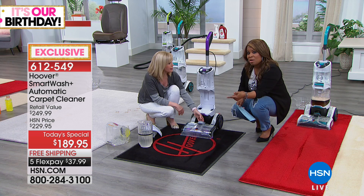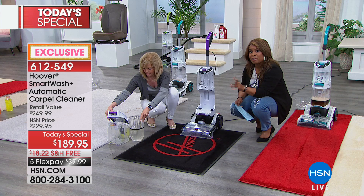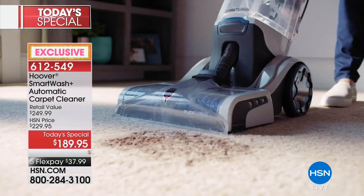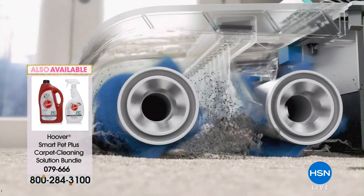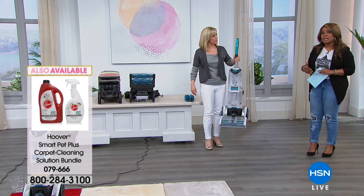Think about all the things that go into our carpets. We've had many questions throughout the day about pets — this does an extraordinary job on pet stains because it has one of the highest levels of extraction. There are two brush rolls — a lot of carpet cleaning machines only have one. All those parts come out and you can clean them. This is Hoover after all — one of the most trusted brands. They've brought us a carpet cleaning machine that is a smart investment for any family.